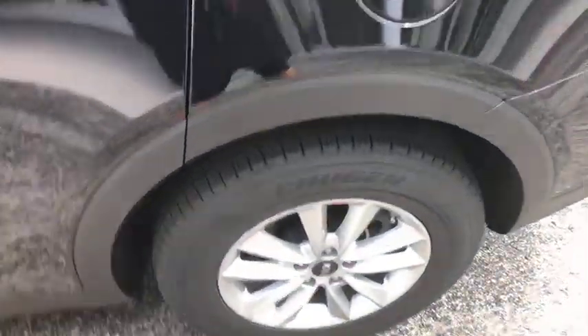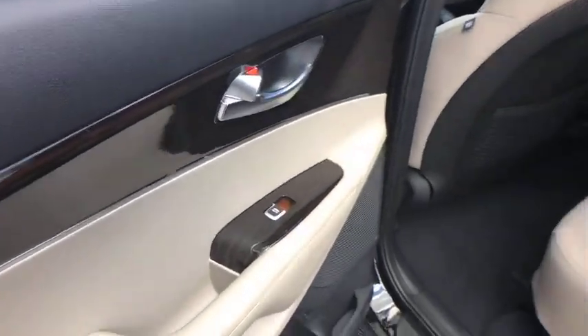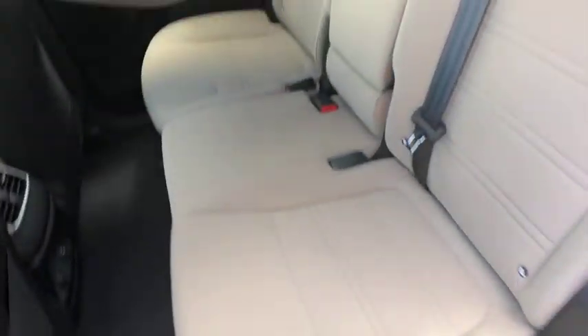Tachometer, brake assist, overhead console, panic alarm, remote keyless entry, cargo cover, driver vanity mirror, front bucket seats, front reading lamps.